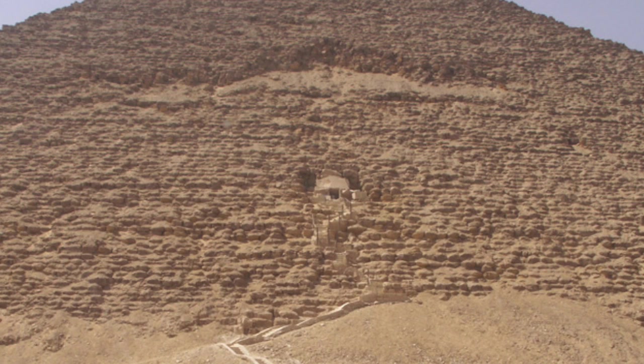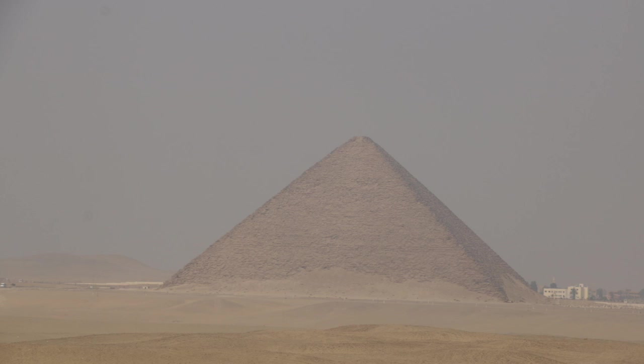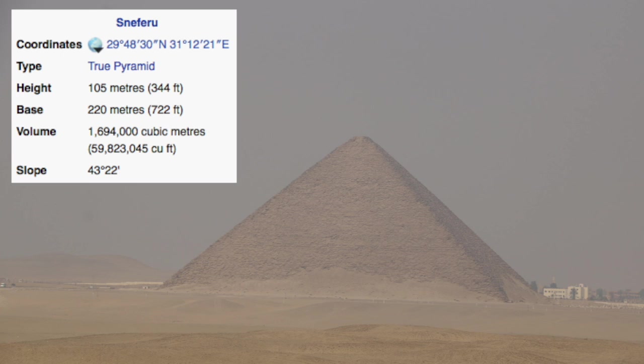Here we're looking at the northern face with the entrance way, and we will proceed from the entrance way. The Red Pyramid, also known as the North Pyramid, is the third largest pyramid in Egypt.